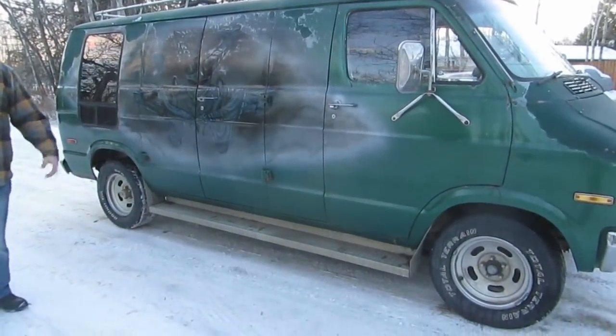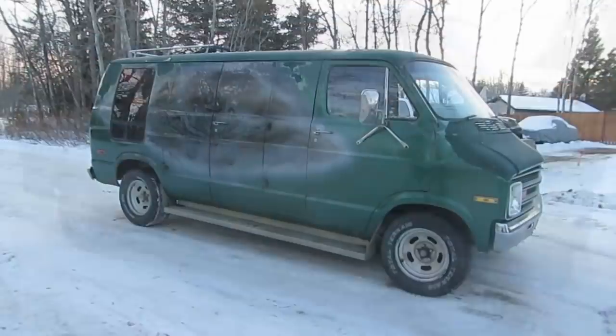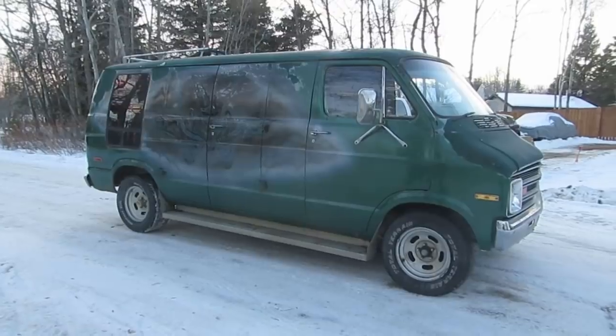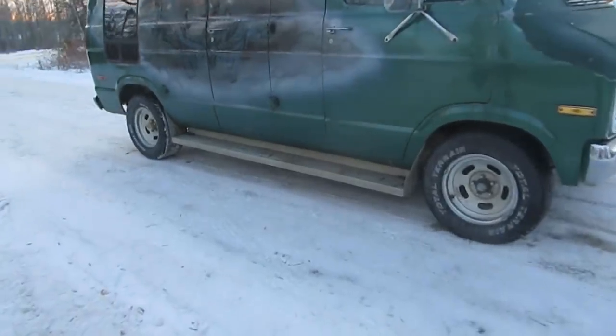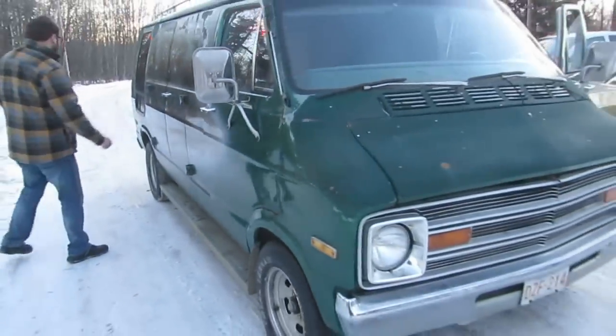What did you put on for wheels, Kyle? The street van wheels — yeah, Factory Dodge street van wheels. You saved one here, that's for sure. This thing's pretty solid. It's usable, right? You're on the road, and that's what's important.